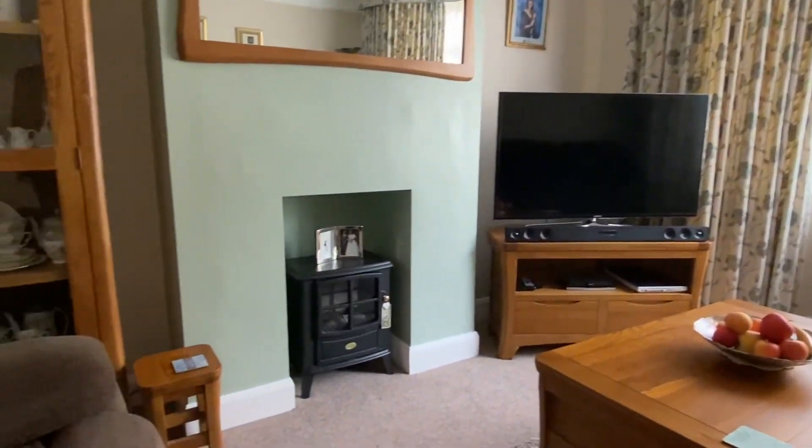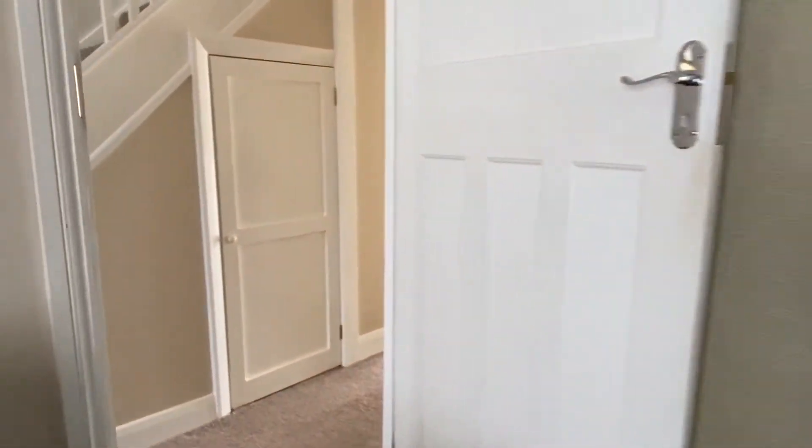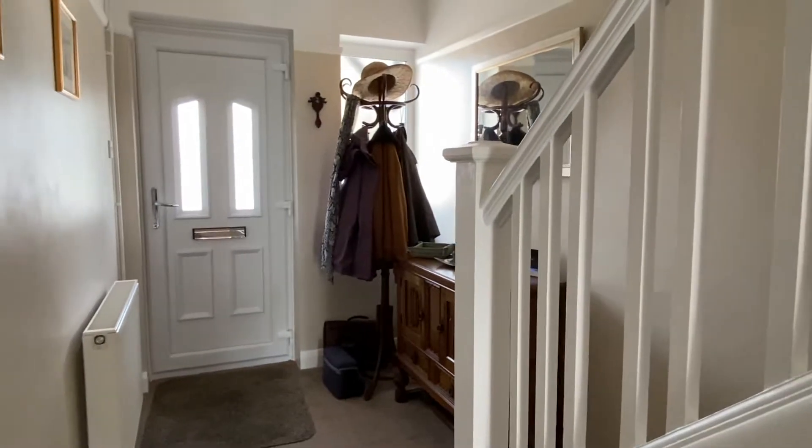Smart looking fireplace. And coming back round so that you guys can see the exit back onto the hallway, just looking this way so that you've got a handle as to how the property presents. And there's an understair storage cupboard — not very exciting, but we all need places to put ironing boards and vacuum cleaners.